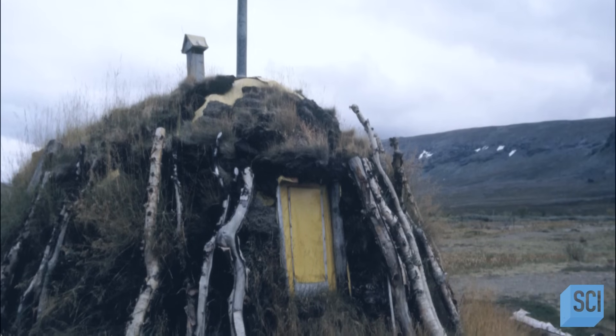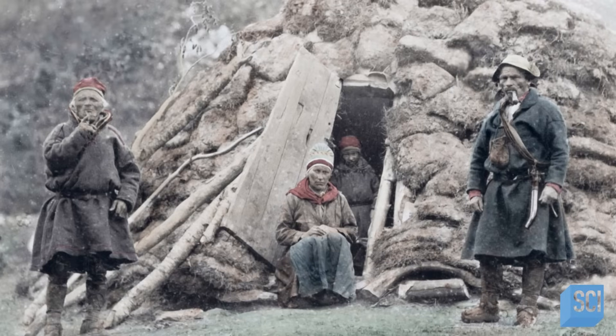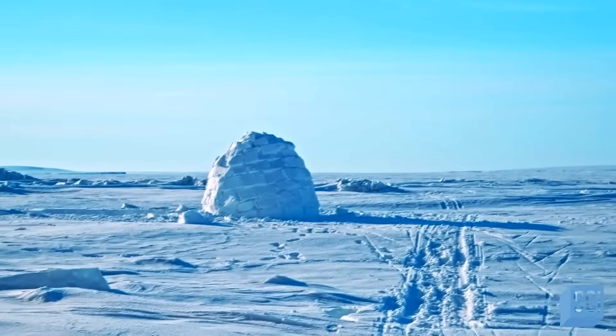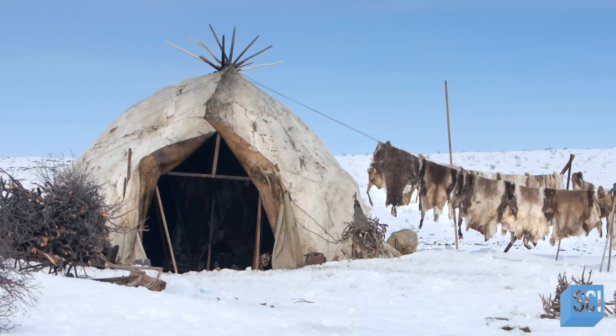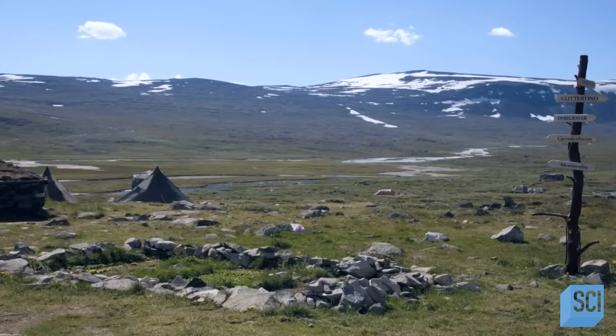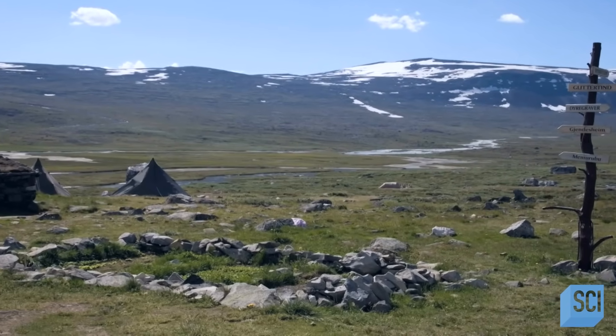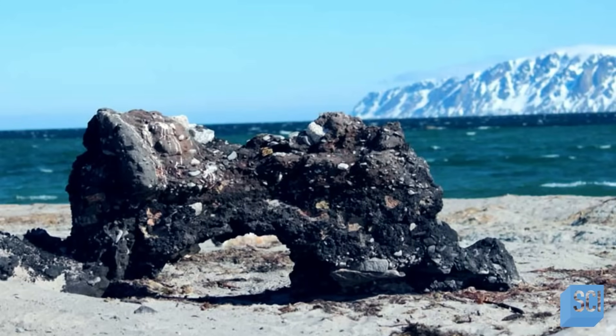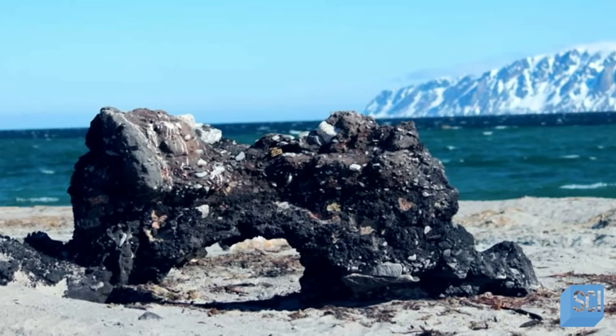The archaeologists wonder if the circles were buildings used by an indigenous people who once called these islands home. In northern Canada, Greenland, and parts of Siberia, we see igloos — domed structures made of ice. Inuit hunting tents do leave stone rings, so is it possible these are Inuit structures? But an igloo wouldn't leave a rocky trace like this, and an Inuit building would be made of stone, not this asphalt material.